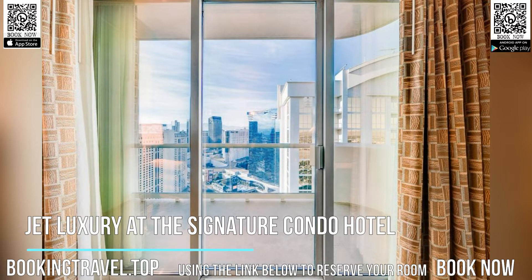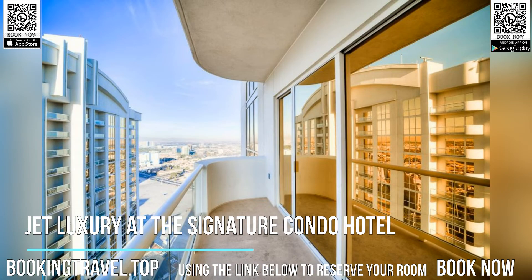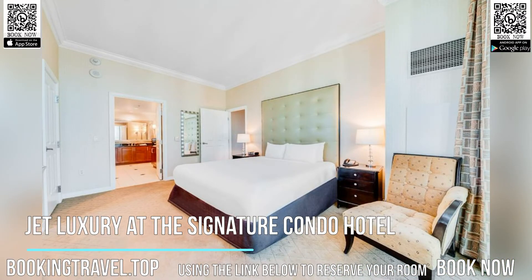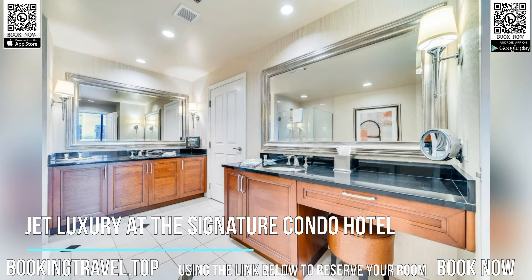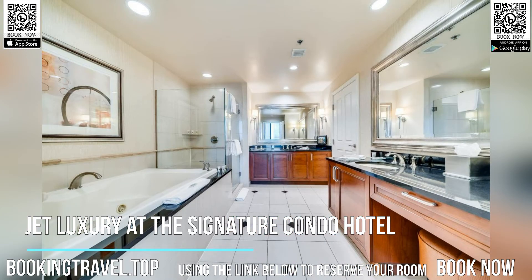World-class dining and shopping options can be reached within a 10-minute walk or two-minute drive. Crystal's shopping center is just over half a kilometer away. All of the major casinos are less than a five-minute drive from Jet Luxury at the Signature Condo Hotel. McCarran International Airport is four kilometers from the property.